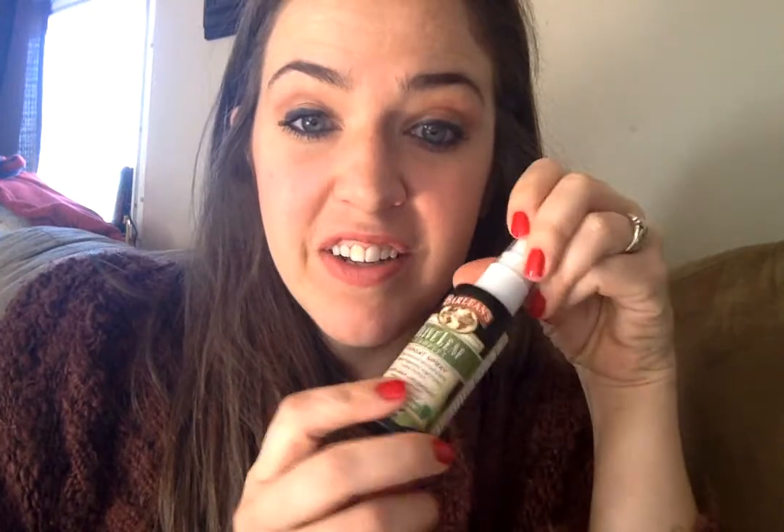And if you ever have a sore throat, it will help you with your sore throat so much. I wish I had found this stuff a long time ago. Thankfully, I don't get sick very much anymore because of my supplements. But if I ever feel like a little bit of a sore throat, I'll spray some of this in there and it'll be gone like that.